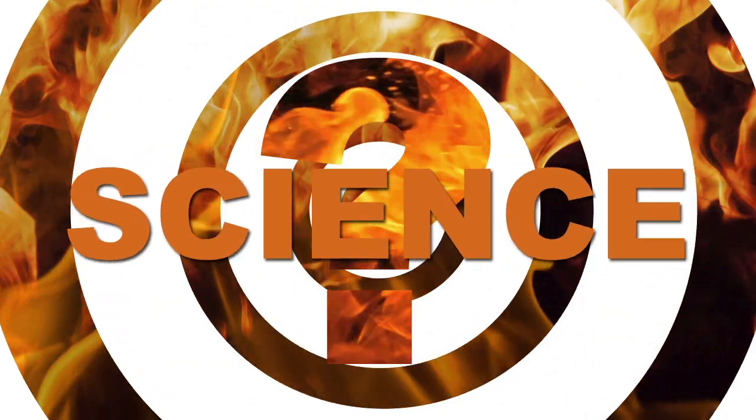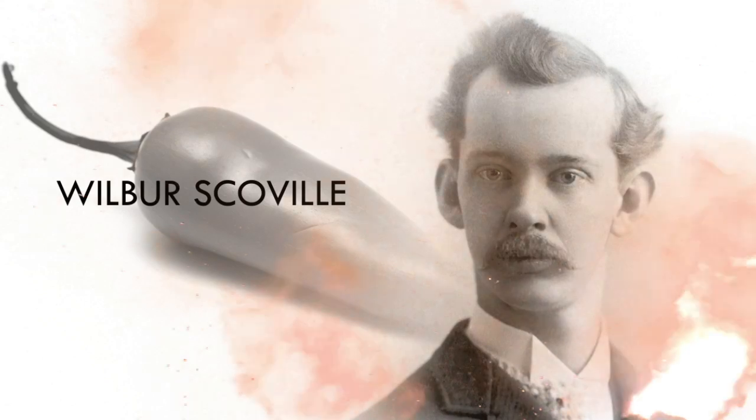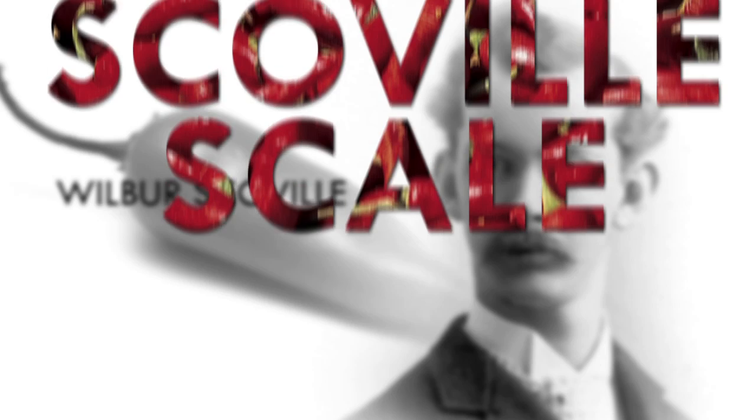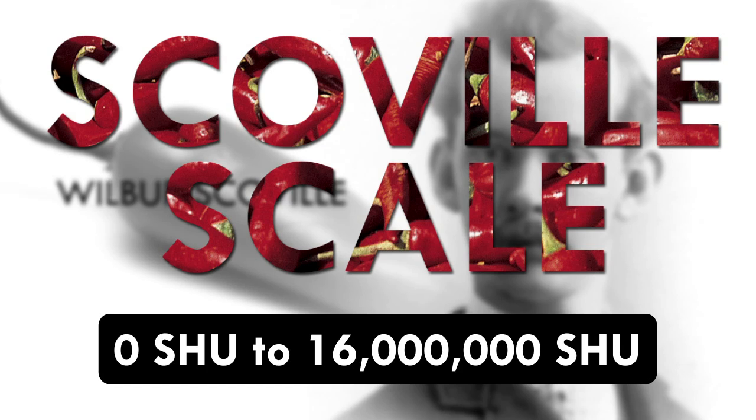So how can we use science to measure which pepper is more spicy than another? In 1912, a clever pharmacist named Wilbur Scoville devised a heat measurement scale — less cleverly named the Scoville scale. This scale ranges from zero Scoville heat units all the way up to 16 million, which is the endpoint for pure capsaicin.